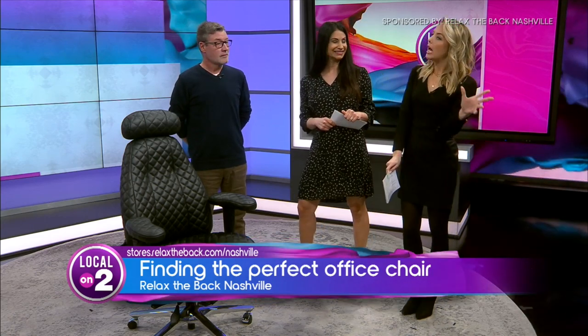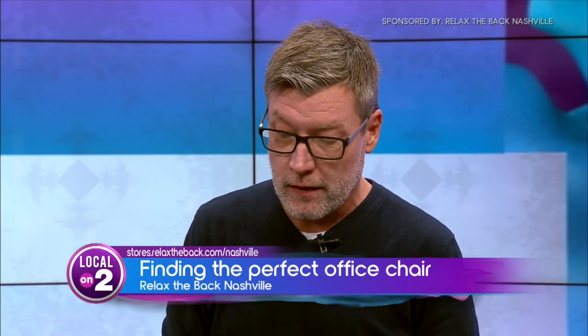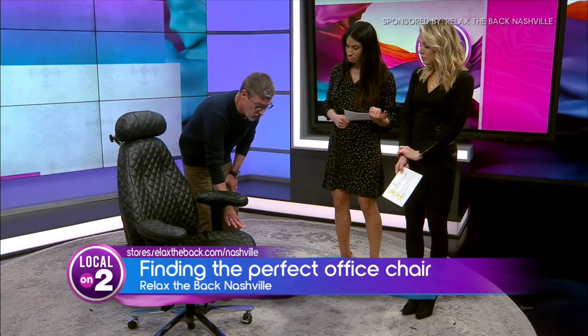Not all office chairs are created equally. One of the things we always want to mention, especially when someone is in the market for an ergonomic chair — that word ergonomic simply put means it's meant to provide comfort and reduce fatigue. One of the main things to focus on is being very mindful of the height adjustment of the chair.